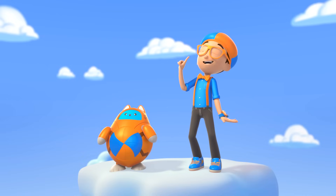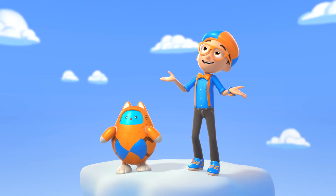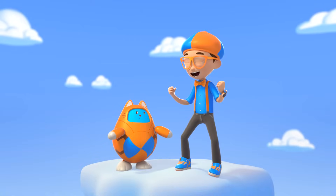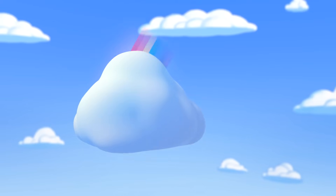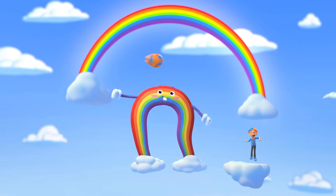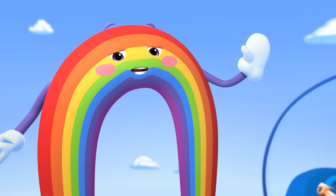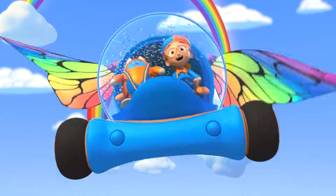How does a rainbow get all its different colors? It's when the sunlight shines through water — it bends the light and separates it into all the colors of the rainbow! Don't forget to like and subscribe! See you later, Flippy!